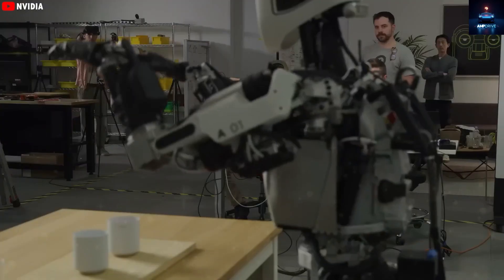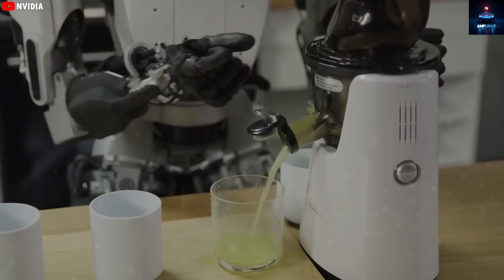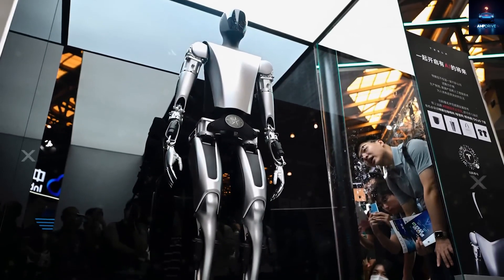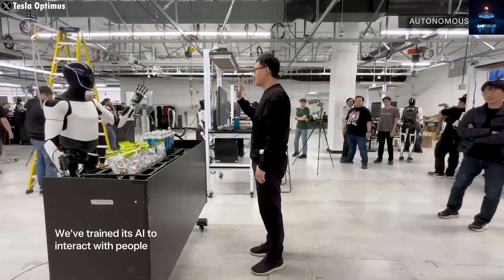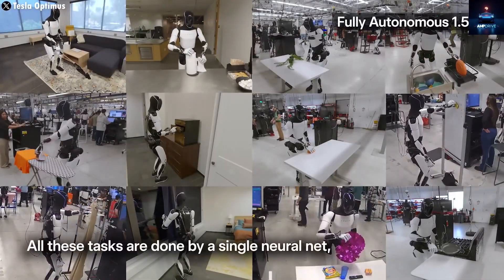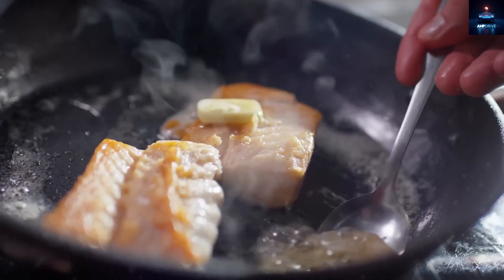For decades, when people thought about robots and artificial intelligence, it was mostly science fiction. Machines walking, talking, and serving meals sounded like something only from Hollywood films. To most of the public, the idea of a machine standing in your kitchen, slicing tomatoes, spreading mayonnaise on bread, and serving a freshly made sandwich sounded absurd. People believed that cooking requires human sensitivity, perception, and the dexterity of our hands — things even the best machines struggle to copy.